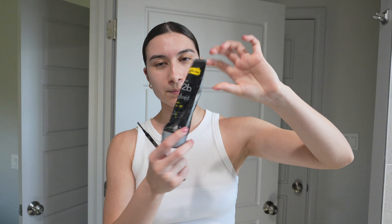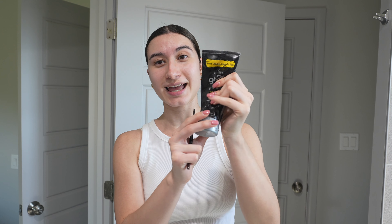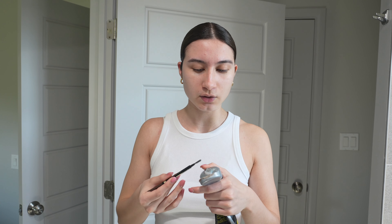Then I'll do my soap brows, but I use the Got2b Glue. I have used the heck out of this because that's the only thing that holds my eyebrows — I've tried brow gel, no to those. Girlies out there, what do you do when you're wearing a white tank or a white top?